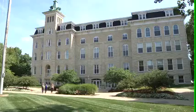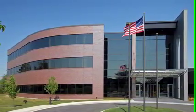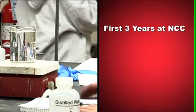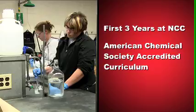North Central College is partnering with Hooke College of Applied Sciences to offer the nation's first four-year degree in chemical microscopy. Students who choose the new program will spend their first three years studying chemistry in an American Chemical Society accredited curriculum at North Central College.